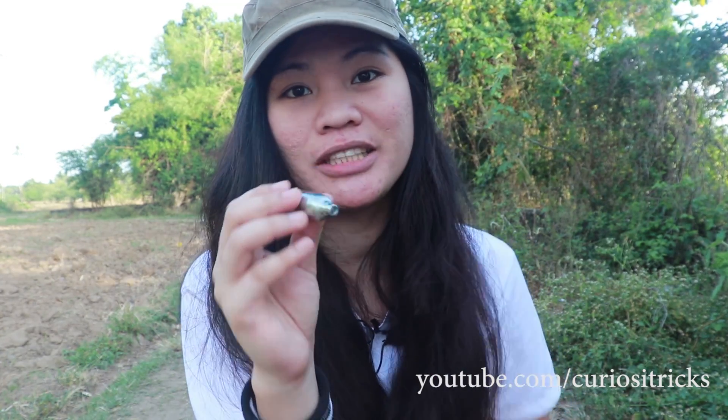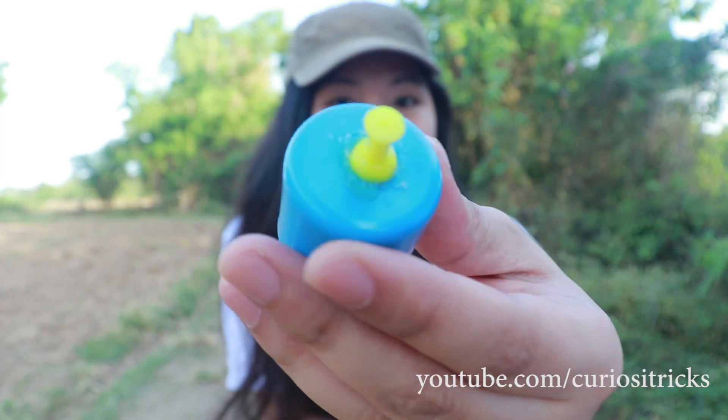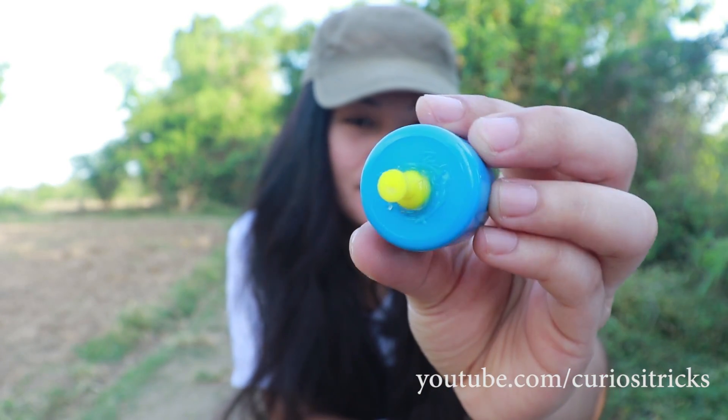These CO2 cartridges or CO2 cylinders are most commonly used for bicycle tires, airsoft, and beverages, and more. We also need the ultimate tool for puncture, which is a thumbtack. I already fixed the thumbtack into the end cap here. Okay, so let's make a rocket launcher!